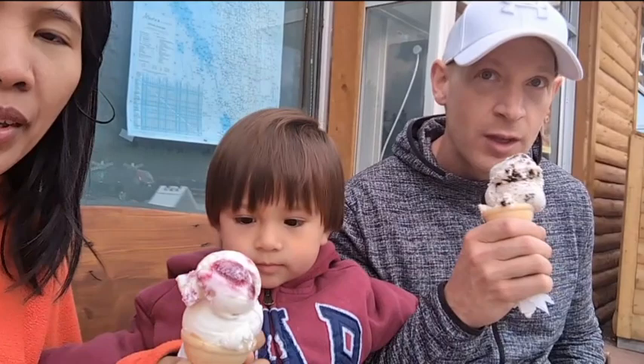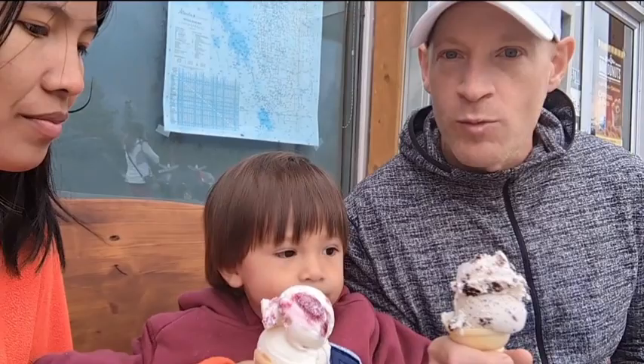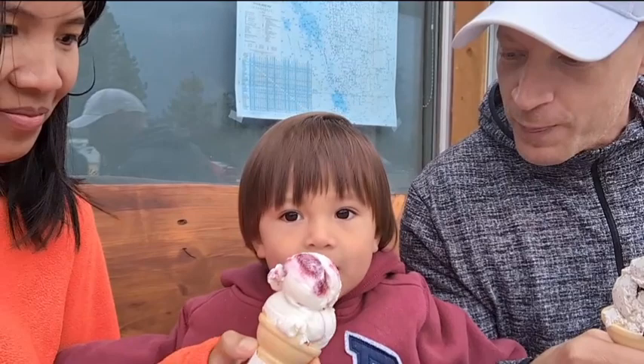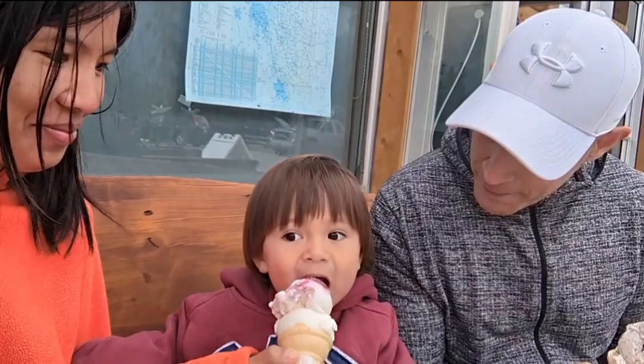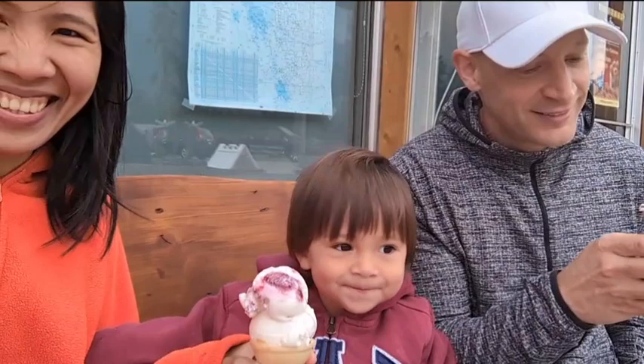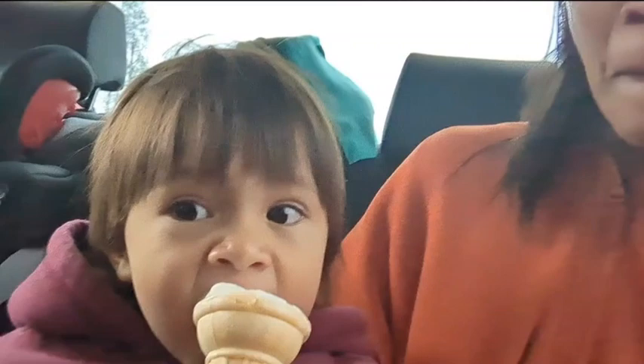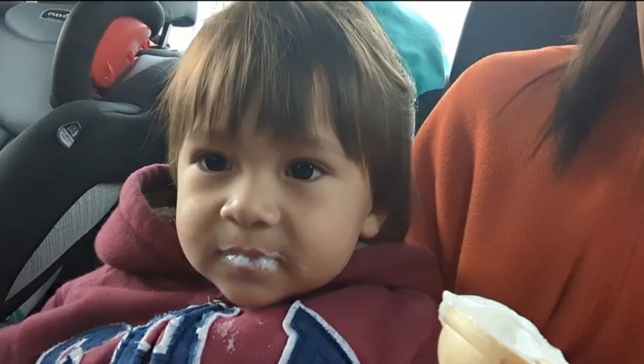Ice cream! Which one, Kai? Can't decide? I'm having ice cream in this cold weather. Kai didn't even touch it at first. We need to go in the car and put the heater on. Kai is enjoying the ice cream — can Mama have some? No! You might get a stomachache though. It's too much.